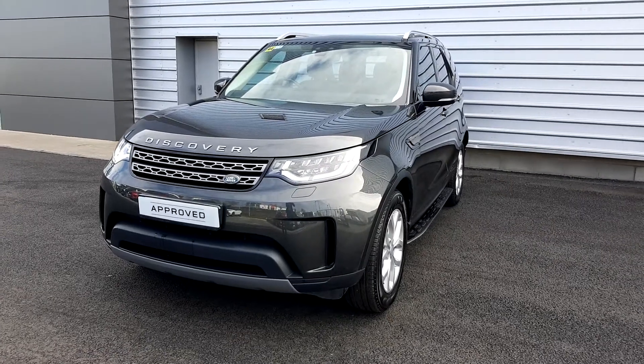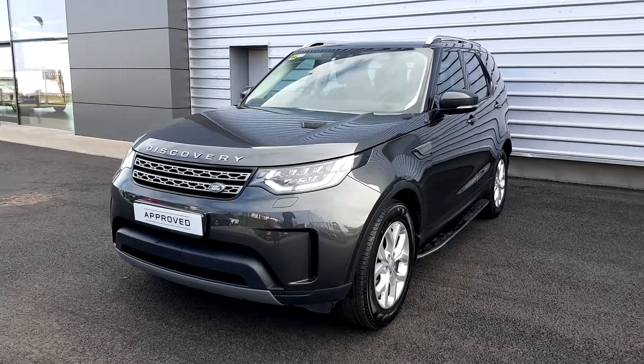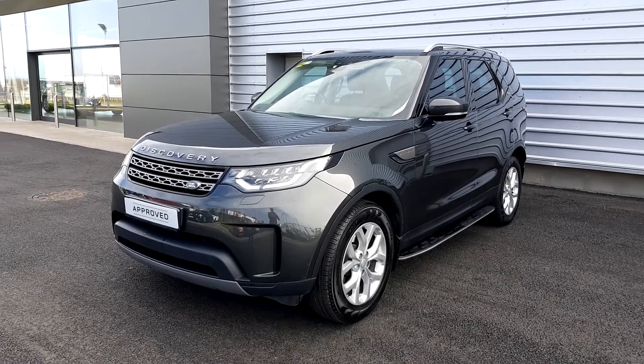Hello and welcome to Jodhavi Land Rover. Today we have the Land Rover Discovery 2017 SE 5-seater in Carpathian Grey Metallic.